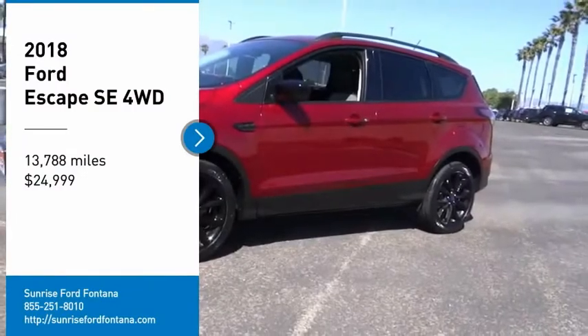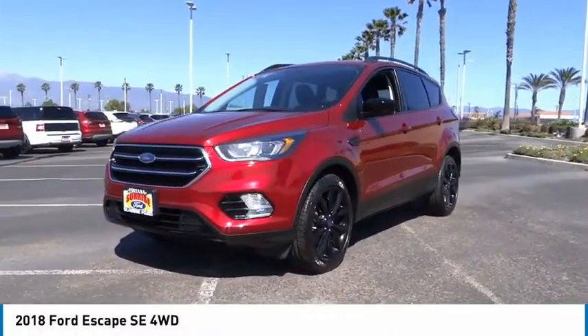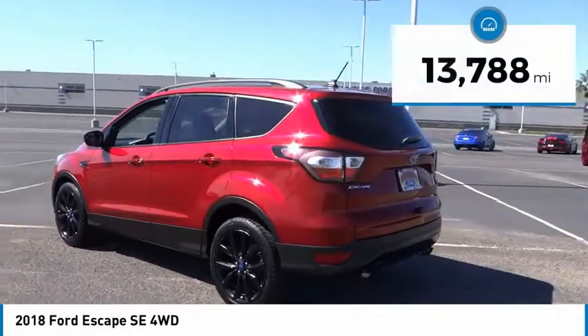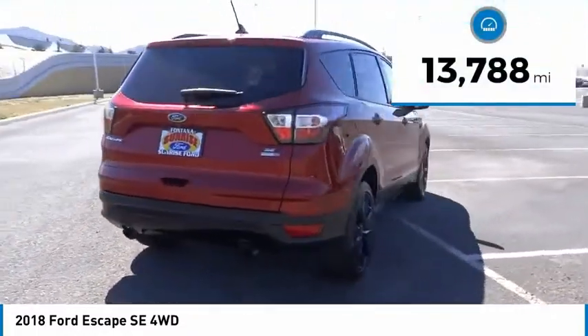Stop by and take a look at the 2018 Escape. Gas engines flex, tow, sip, and go with Ford Escape, priced below $25,000. This vehicle has less than 15,000 miles. Here are some of this vehicle's great options.